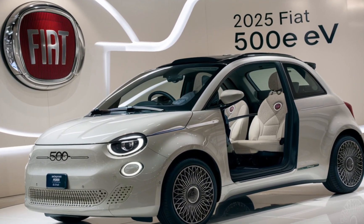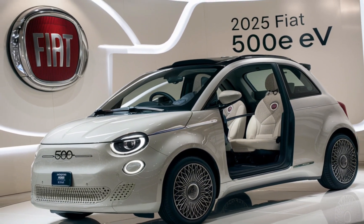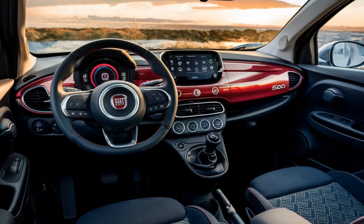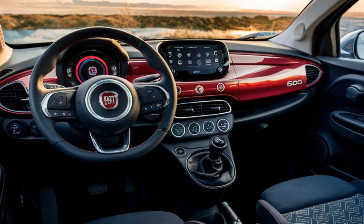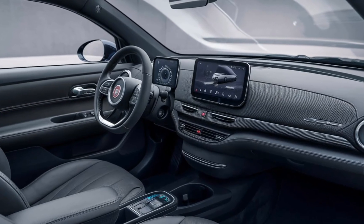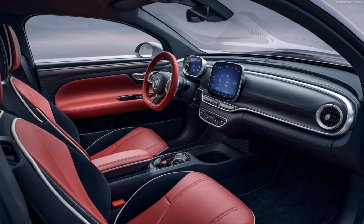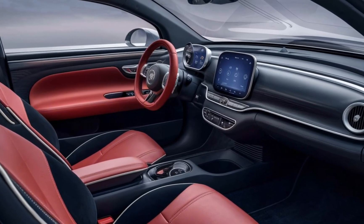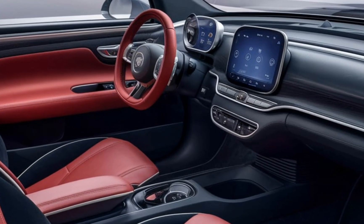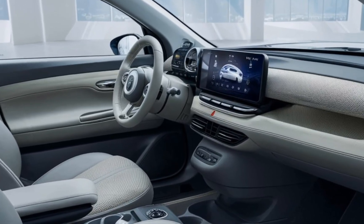Interior and technology. Step inside, and you'll find an interior that's as stylish as it is functional. The 2025 Fiat 500e boasts a minimalist yet elegant design with high-quality materials throughout. The dashboard is dominated by a 10.25-inch touchscreen display featuring Fiat's latest infotainment system, complete with Apple CarPlay, Android Auto, and even wireless charging. The seats are comfortable, supportive, and upholstered in eco-friendly materials, emphasizing Fiat's commitment to sustainability.